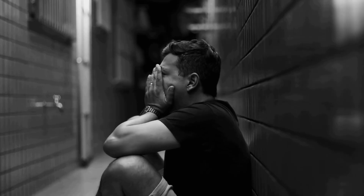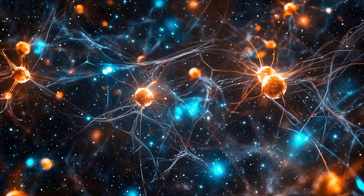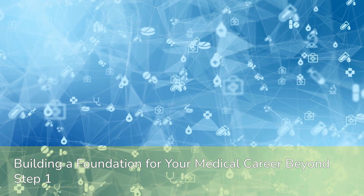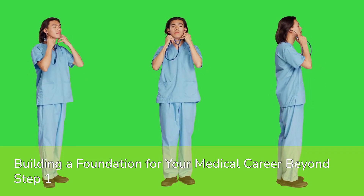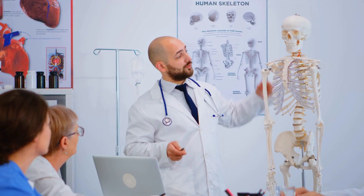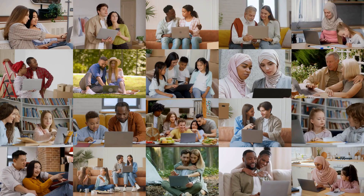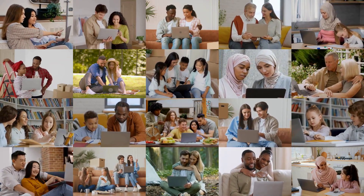You need to actively wrestle with the concepts, explain them in your own words, and connect them to other subjects — this is how deep learning happens. Remember, the goal isn't just to pass Step 1; it's to build a robust foundation for your entire medical career. These strategies will serve you well beyond the exam. If you have any go-to pathology resources or study techniques, please share them in the comments below and let's build a community of shared knowledge.